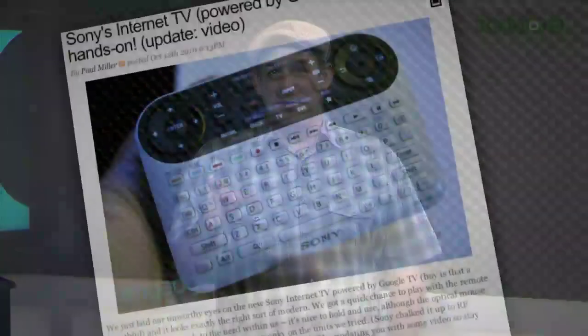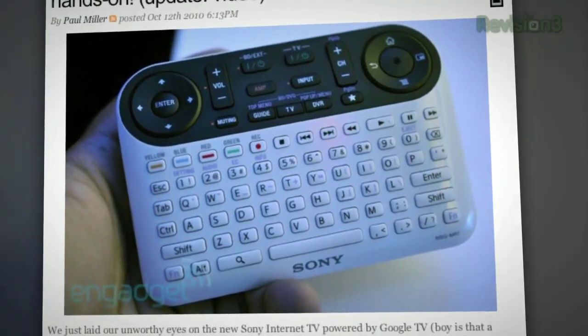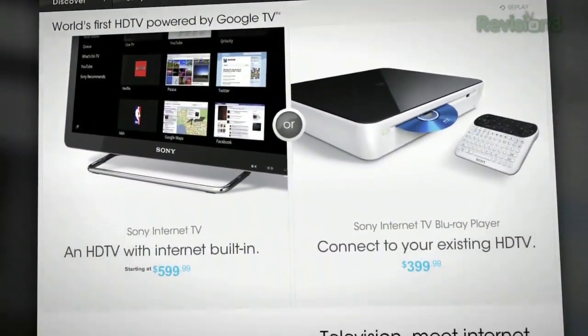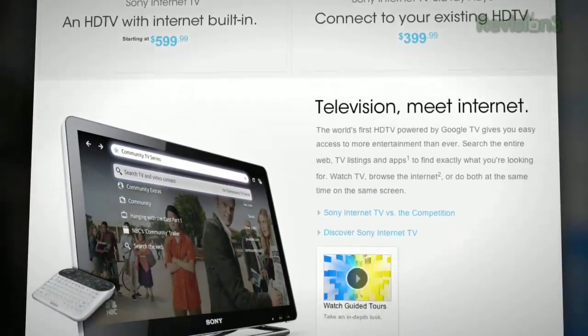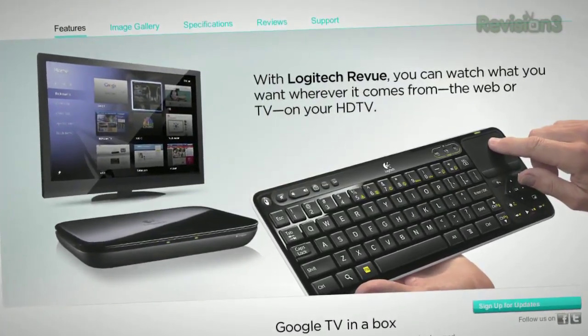If you haven't seen the pics yet, the remote control for Sony's Internet TV is ridiculous — though it feels nice in the hand, according to the Engadget folks. Sony's Google TV offerings will include 24-, 32-, 40-, and 46-inch televisions priced from $599 to $1,399, plus a Blu-ray player/set-top box that brings the features to non-Google TV HDTVs for $399.